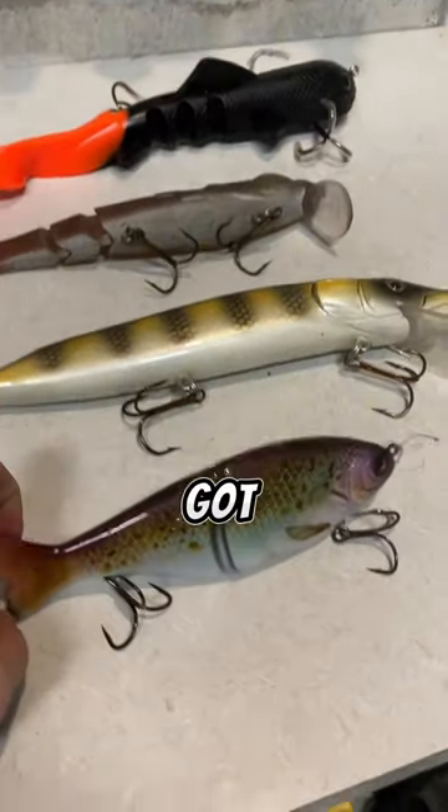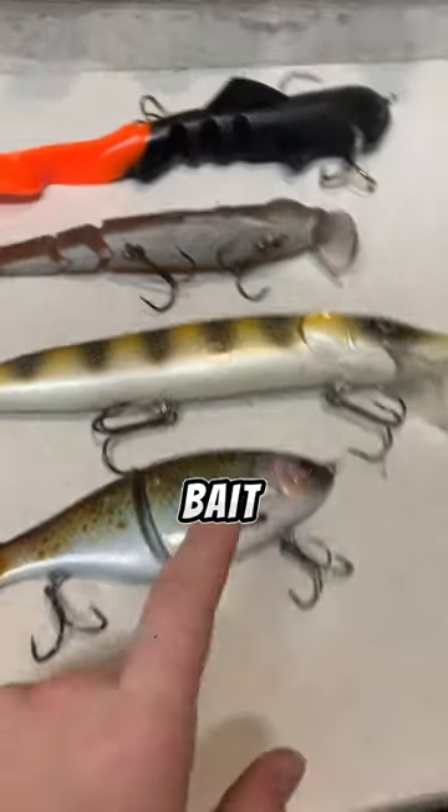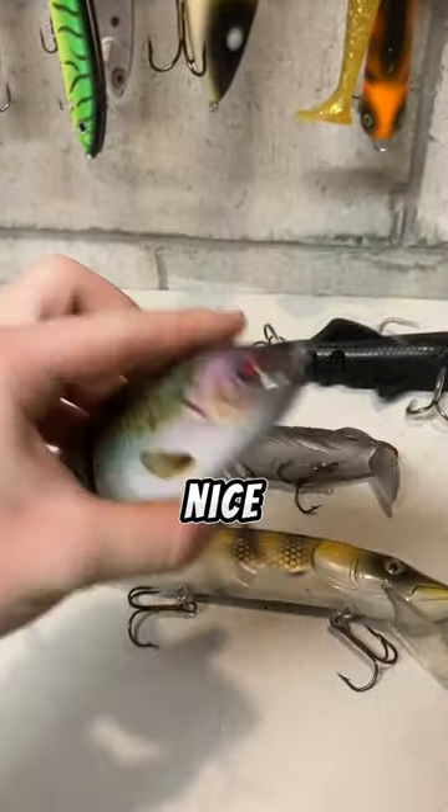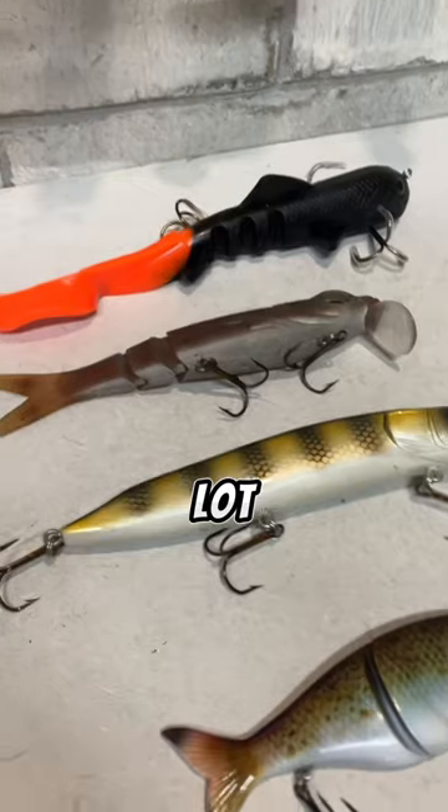Alright guys, so first up, I got this Clint's Custom Bait Glyde Bait. It's hand painted. It is really nice. I just like this bait a lot.